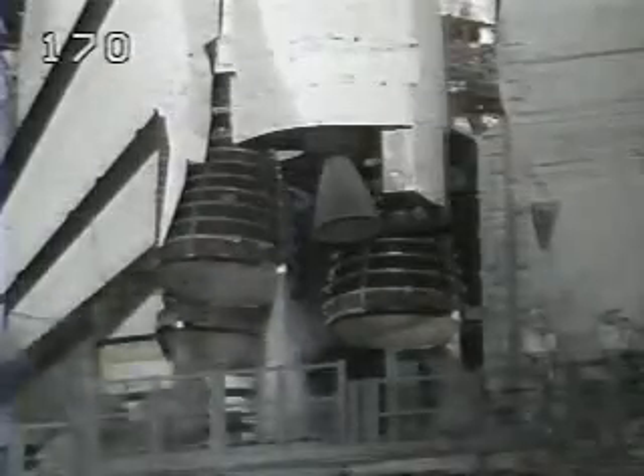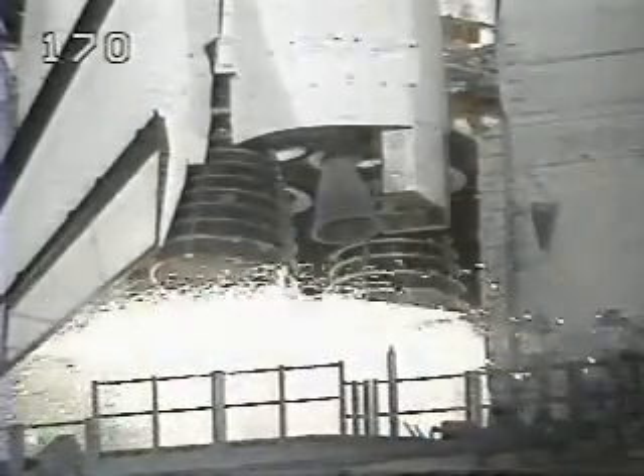T-minus 10, 9, 8 — we have a go for main engine start.